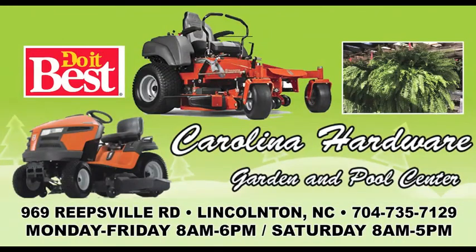Carolina Hardware Garden and Pool Center. 969 Reedsville Road in Lincolnton. And see their page at whatsupshoper.com.